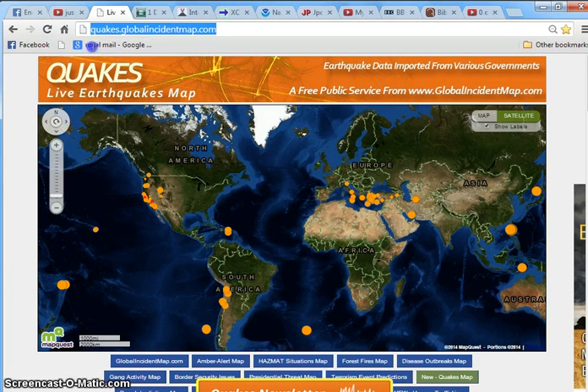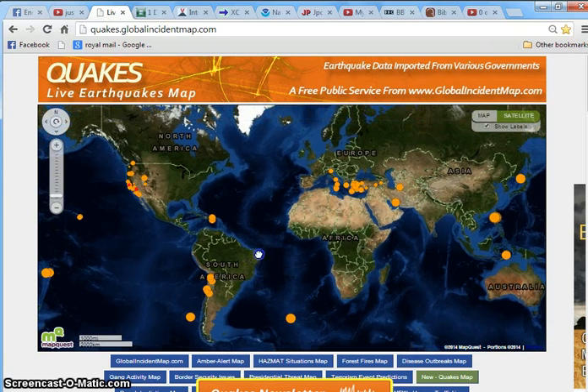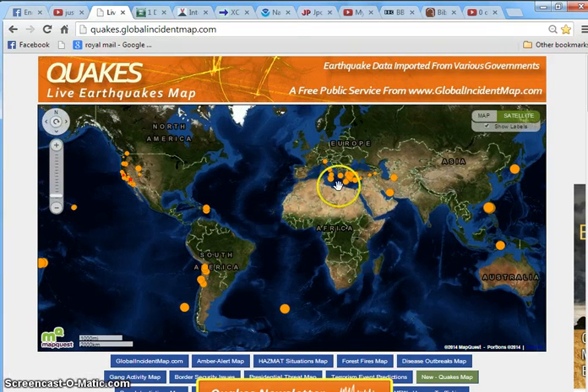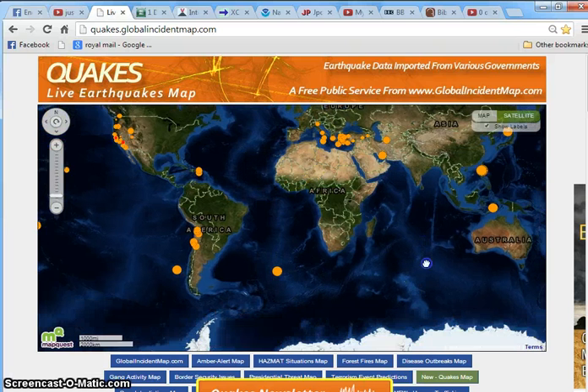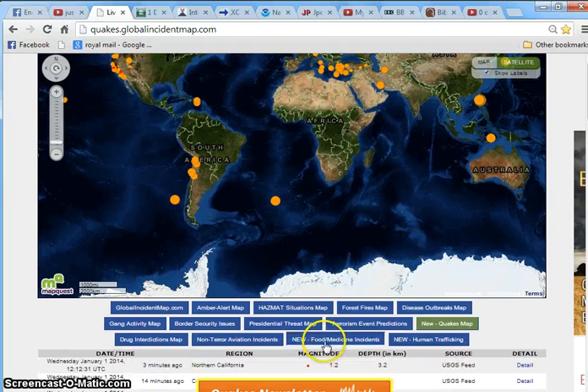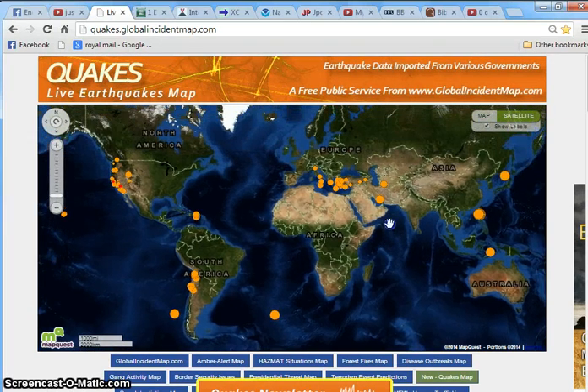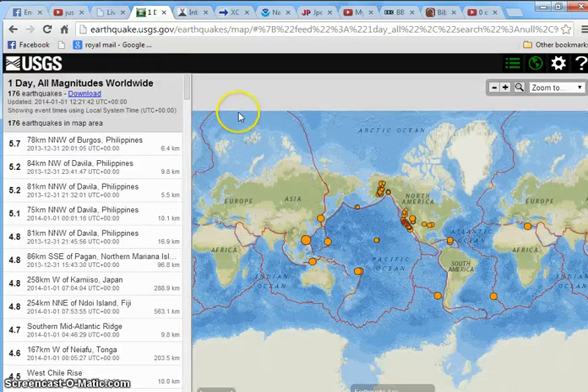You can see the address there: quakes.globalincidentmap.com. This basically shows you all the earthquakes — it generally has more on it and has small quakes and whatever, but it also has natural disasters, terrorism, border incidents and all this stuff, though I don't tend to look at that. It's a very handy website because it shows up a lot of quakes.